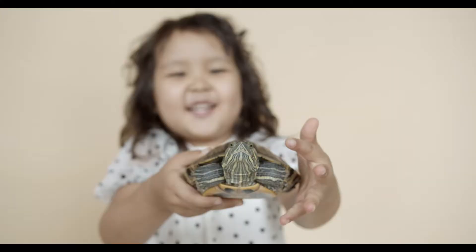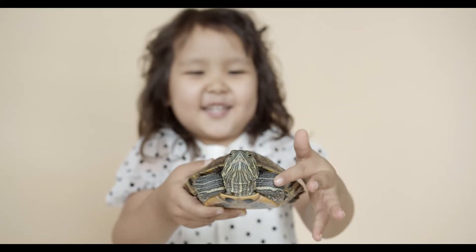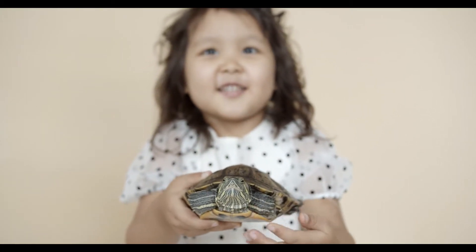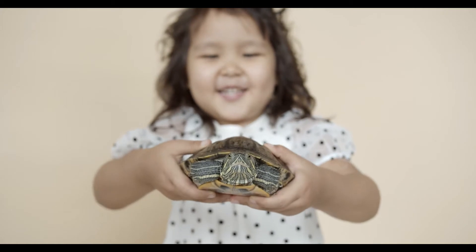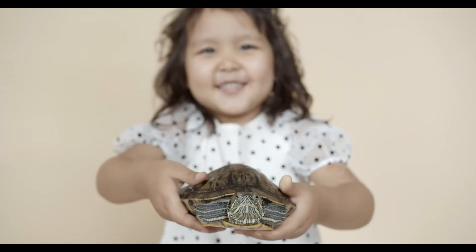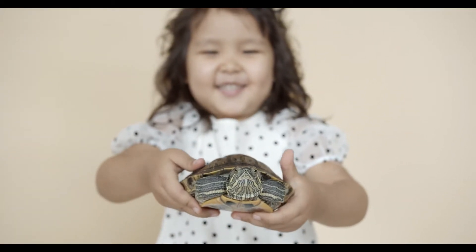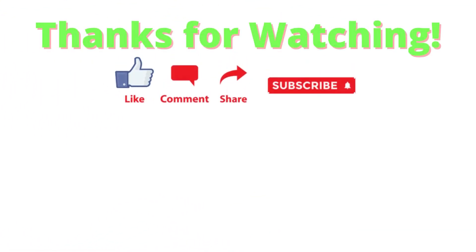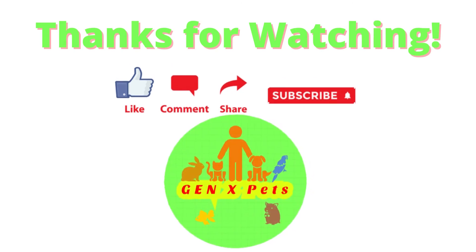So, what have we looked at today? We covered how turtles eat without teeth while examining how their beak-like jaw works. We hope you found value from this short video. If so, kindly drop a like so it can spread to more awesome pet lovers like yourself. Thanks for watching and we hope you will join us next time for another exciting video in World of Pets.